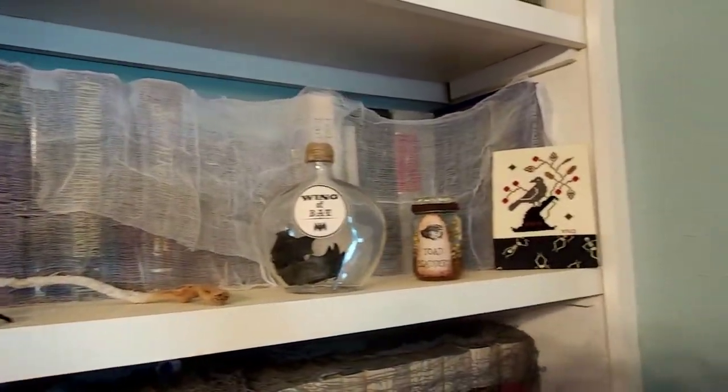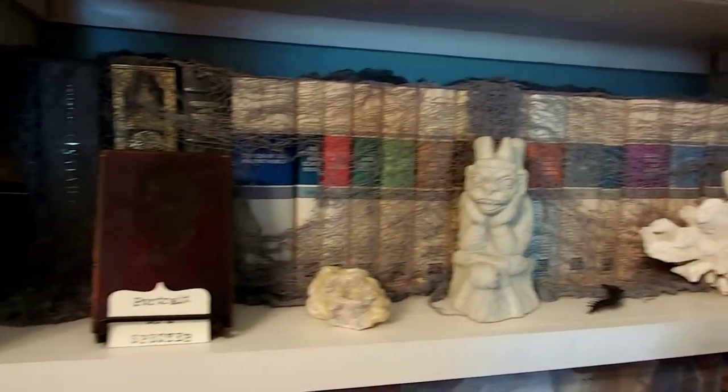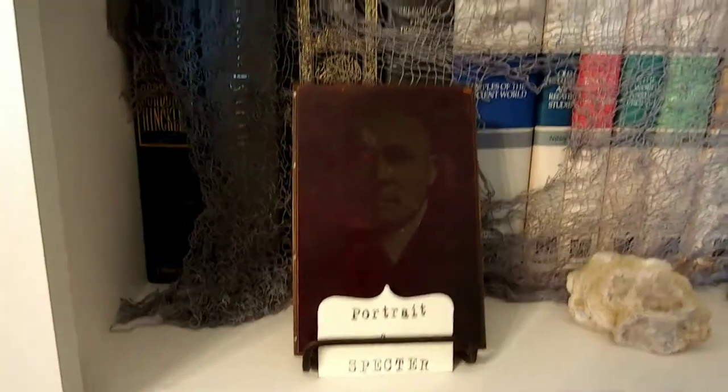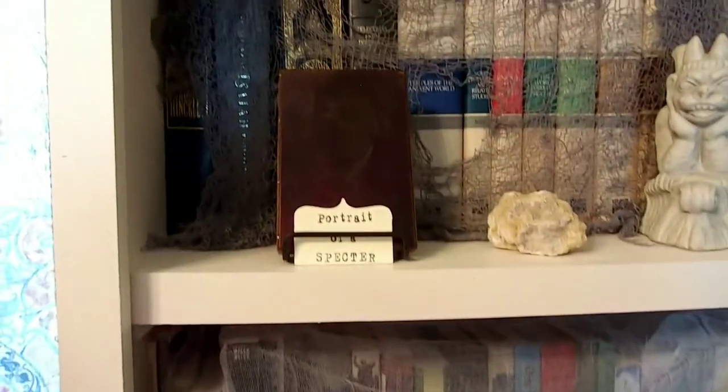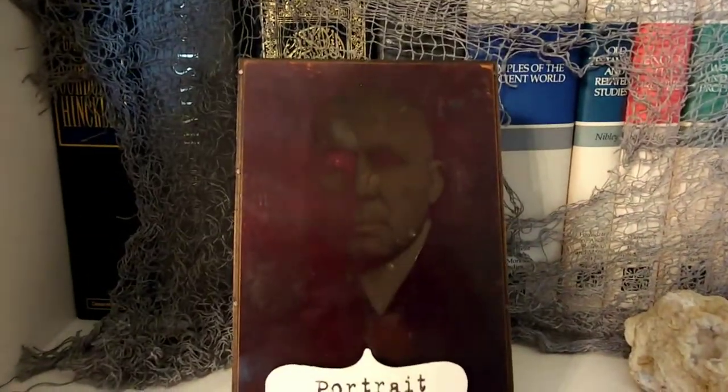Bat wings, toad bladders — that's just styrofoam. Coral that I found on the beach at Hawaii. Another gargoyle, another geode. I love this one — this is actually my great-grandpa was in the newspaper. It says 'Portrait of a Spectre.' He was in the newspaper, and that's the newspaper block they used, and then they gave it back to him. I think it looks super cool.